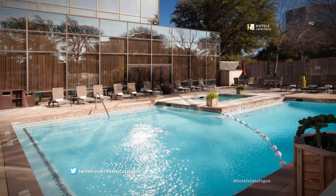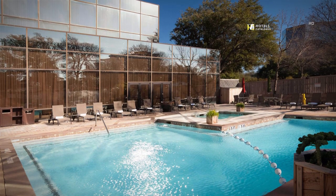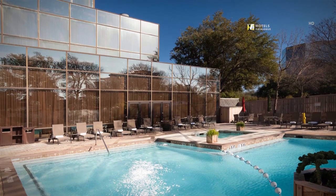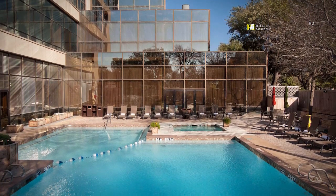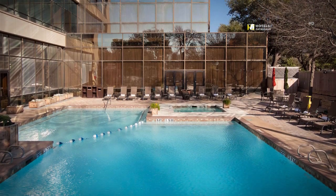Take a relaxing dip in our inviting pool or hot tub after a long day of work or play. With complimentary towels and plenty of available seating, it's the perfect spot to unwind. Located on the main level, our seasonal pool is the perfect spot to catch some sun on those warm sunny days in Dallas.